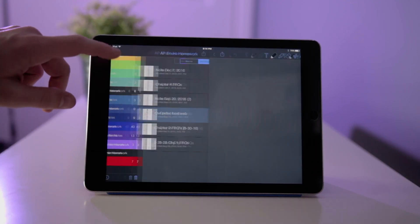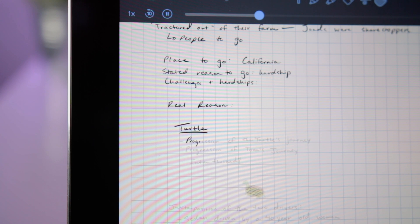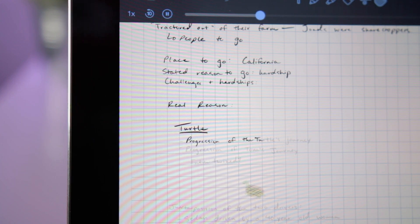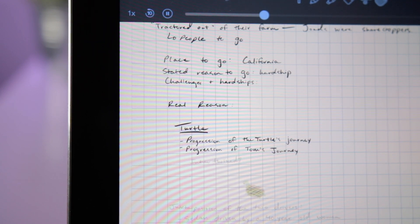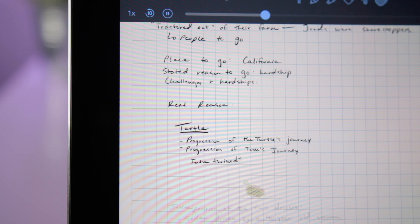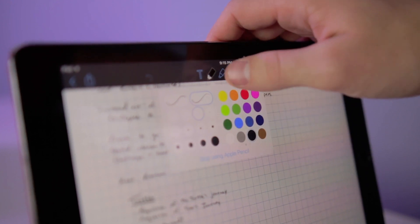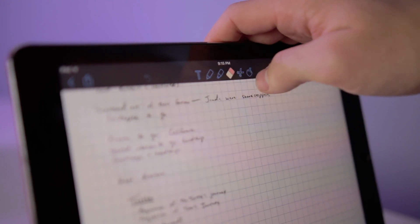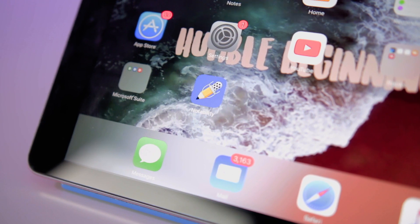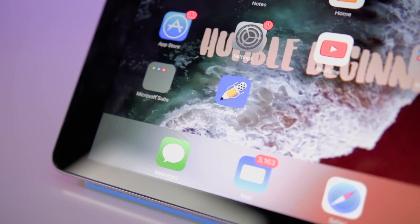Keeping everything organized in Notability is super easy. You can just add as many folders as you want. I have one set up for all of my classes, for notes, and for homework. It's so much more organized than using a regular notebook, and additionally, I can pull up any of these notes on my smartphone. It syncs with iCloud, or you can sync with Dropbox, Google Drive, or any of those other services, and just have your notes anywhere when you need them. Just like writing in a real notebook, you have the option to change your pen thickness, your pen color, highlight, erase — but what's really cool is you can actually cut, copy, and resize things. If you want to move things from one note to another, it's super easy to do, and it's something you can't really do in a real notebook without literally cutting and pasting.